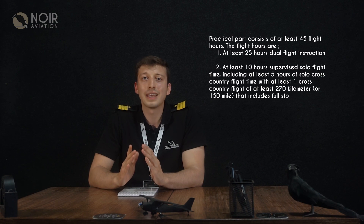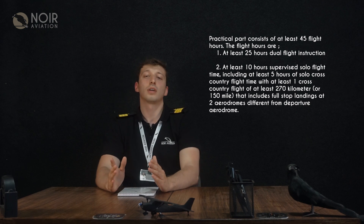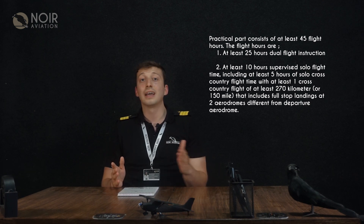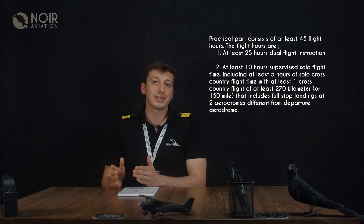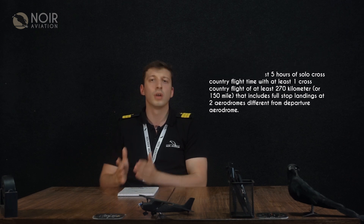Students must pass theoretical exams of 9 subjects at the Civil Aviation Authority. The practical part consists of at least 45 flight hours — at least 25 hours of dual flight instruction, at least 10 hours of solo flight time, including at least 5 hours of solo cross-country flight.